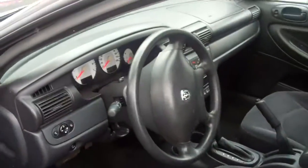Got your steering wheel controls, CD player, cloth interior. Very, very nice car. This car will get probably 27, 28 miles per gallon.